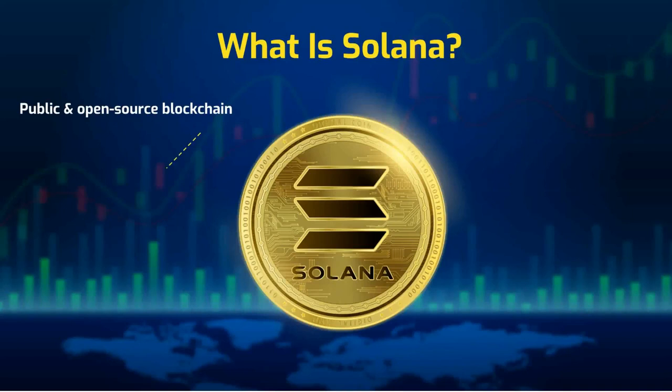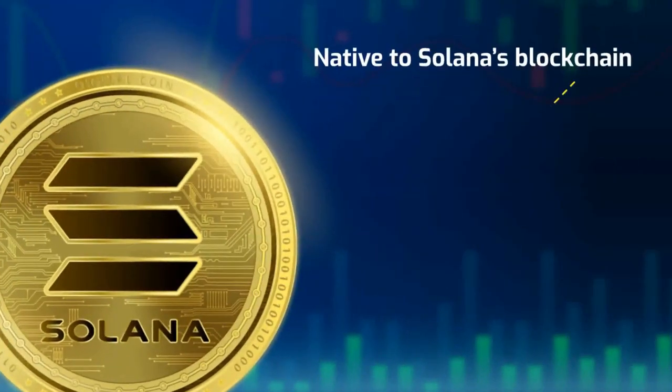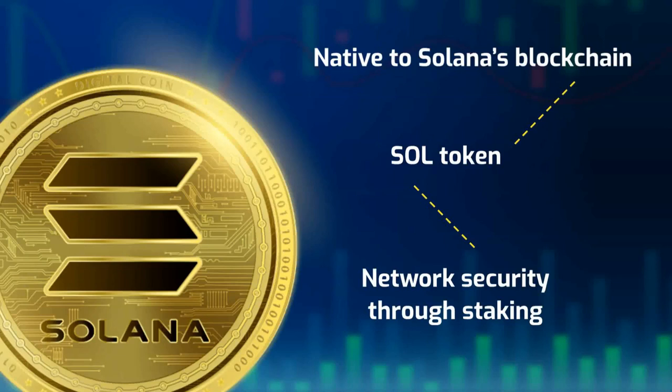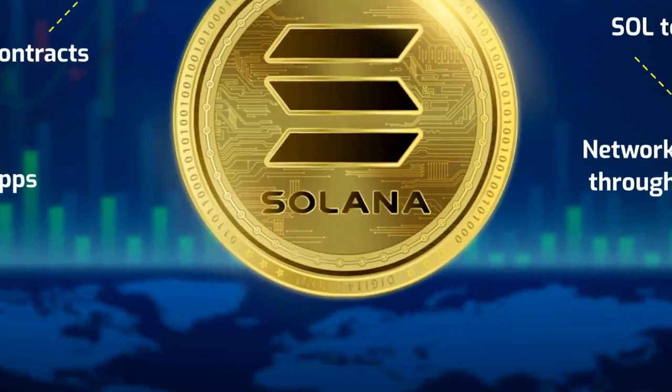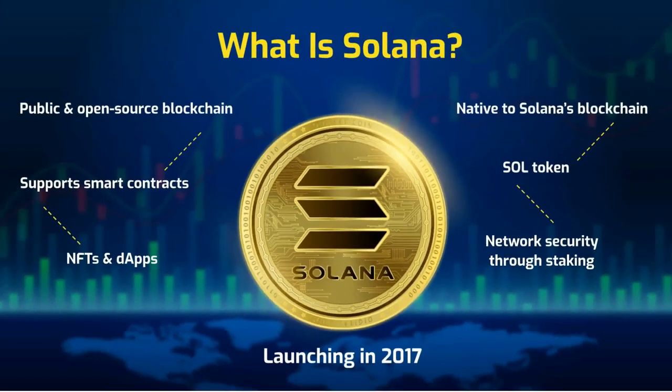Solana is a public open-source blockchain that supports smart contracts, including NFTs and a variety of dApps. Native to Solana's blockchain is the Solana token, which provides network security through staking as well as a means of transferring value. Since launching in 2017, Solana has grown to become one of the largest cryptocurrencies in the world.